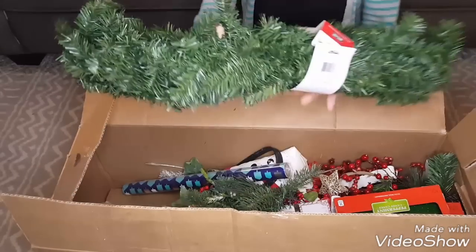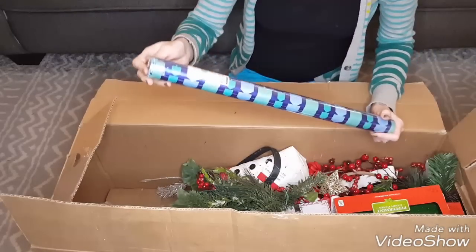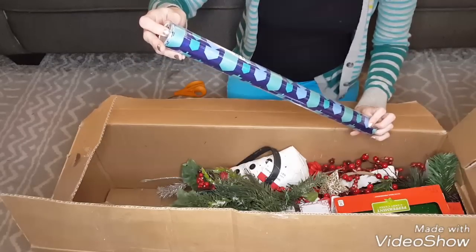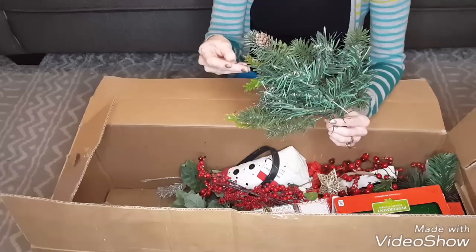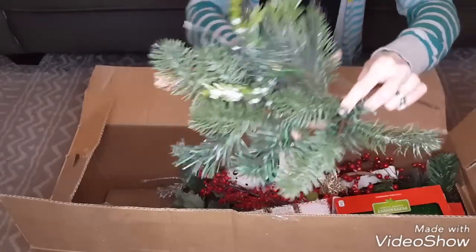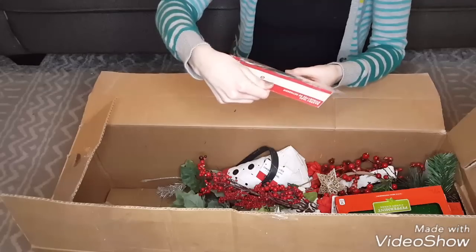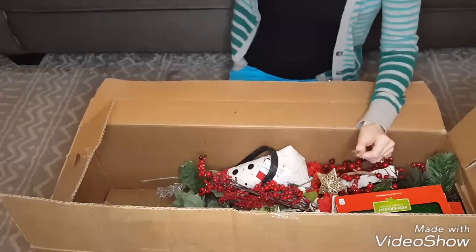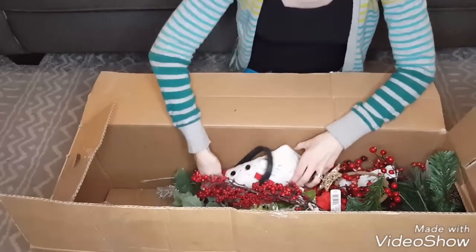Another garland. Here is some Hanukkah wrapping paper — $5, 20 inches by 12 feet. Another one of those picks for $5.99 with different greenery. Some bakery tags for $3 — gift tags to add onto home-baked goods. And two more candy canes.